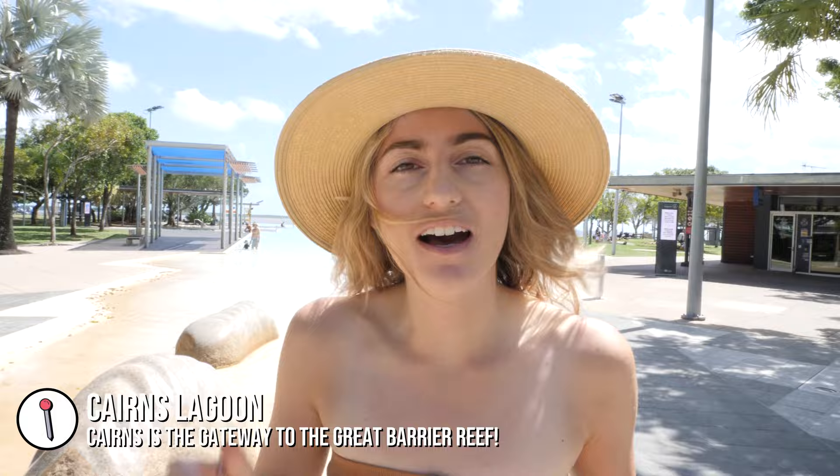Hello everybody, welcome back to CG Explores. This time we're in Cairns. We stayed here for a few days, a little bit of R&R because I really badly sprained my ankle, so we needed some rest days. But now we're ready to adventure again and this time we're doing a road trip — Cairns to Cape Tribulation.